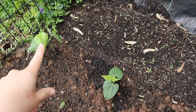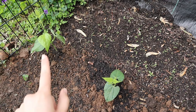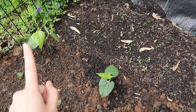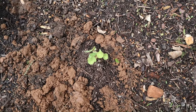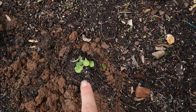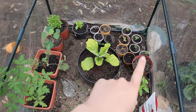I planted two beans out here yesterday — we're not past our last frost date yet, but they were healthy and outgrowing their pots, so I took the chance since our last frost date is next week. I also just planted this morning a tiny nasturtium — the leaves are about the size of my fingertips and it might be stunted. I'm about to take you into the greenhouse to show you what a healthy nasturtium looks like.